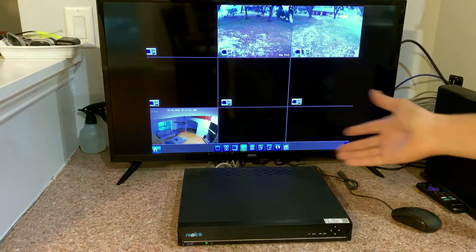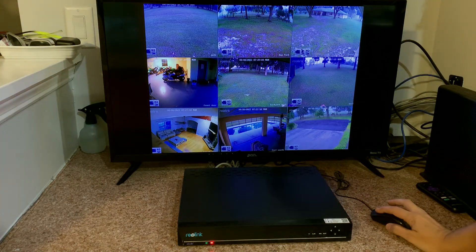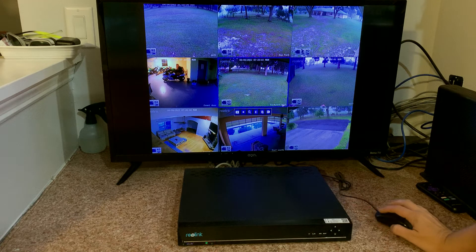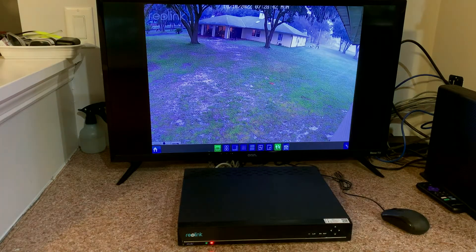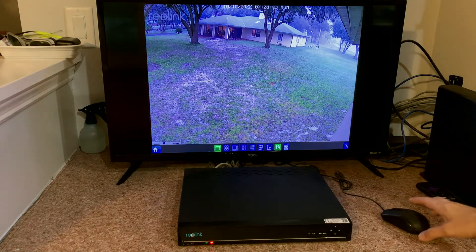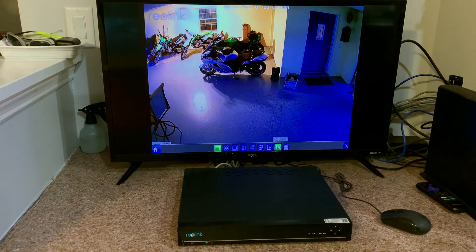I like the ability to mix and match different screens — you can drag things around if you want to move them in different orders. You can also have it play through; there's a 'start tour' feature that plays through all the different cameras, which is pretty cool.